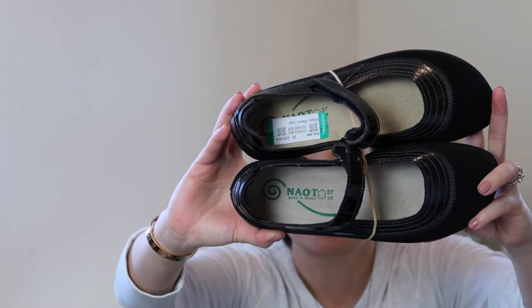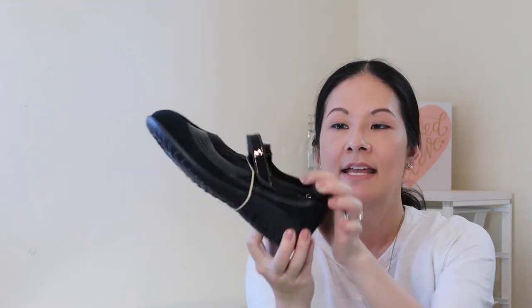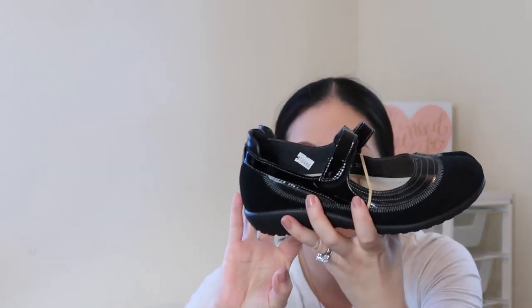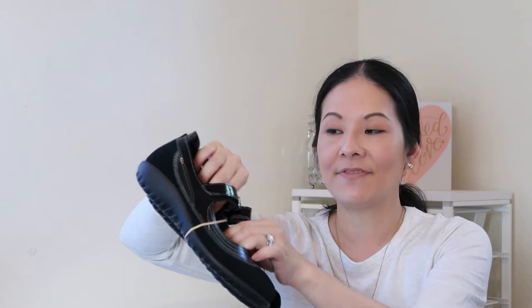The next pair is a brand I'd heard about but never found — Naot, I believe it's an Israeli brand. It's a line of comfort footwear but they also make some pretty nice styles. This is a classic Mary Jane style with suede and patent upper. The retail price on the tag was $185 and I paid $12.49. It looks unused, which is one of the main reasons I wanted it. It's a size 37. Comfort styles like Bionics and Clarks tend to do pretty well on Poshmark, so I think this brand may follow that trend.